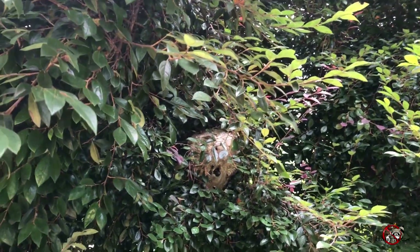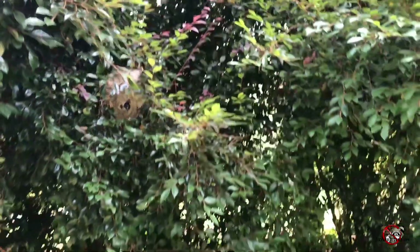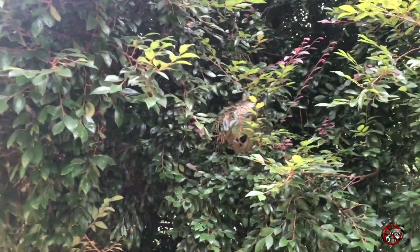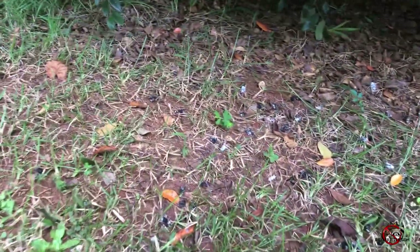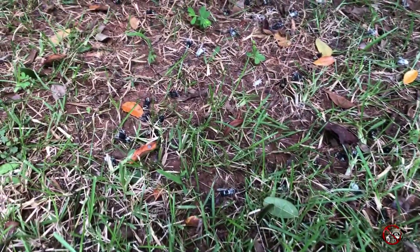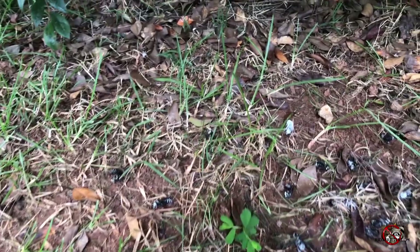We'll get this nest down in a second — we'll let the treatment do its work and then we'll get it down. I'll show you guys up close and more personal. It's been a few minutes and here's the aftermath of the carnage we wrecked on that nest. Look at all these hornets on the ground.